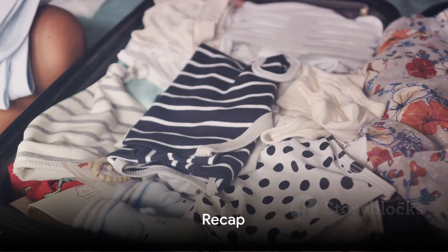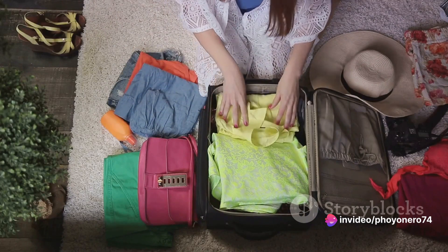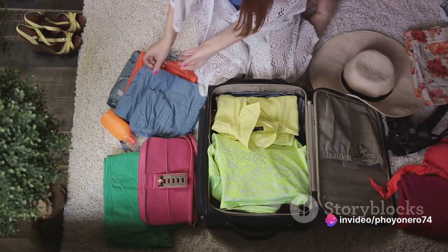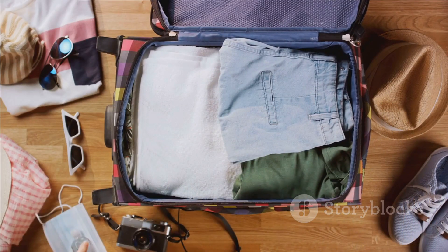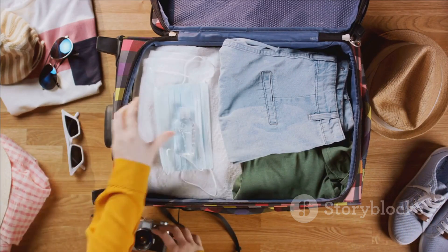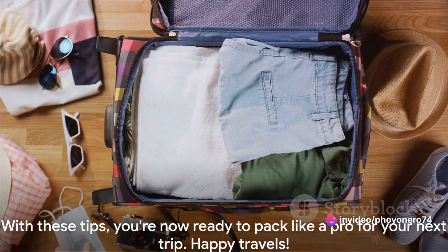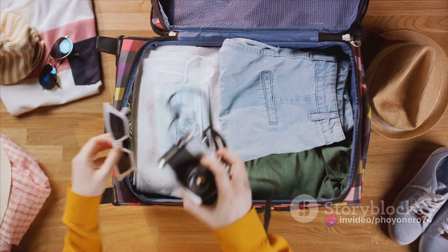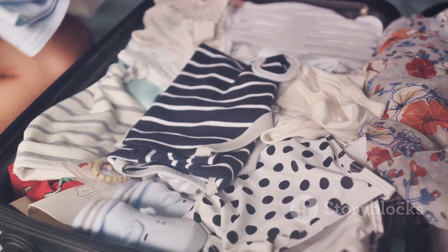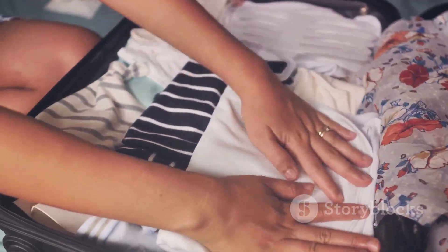Now let's quickly recap the five tips we just shared. First, remember to roll your clothes instead of folding them — it saves space and prevents wrinkles. Second, use packing cubes; they keep your belongings organized and compact. Thirdly, plan and prioritize your items — know what you need and when you'll need it. Fourth, utilize all empty spaces and make every inch count. Lastly, use a luggage scale to avoid overweight fees. With these tips, you're now ready to pack like a pro for your next trip. Happy travels.